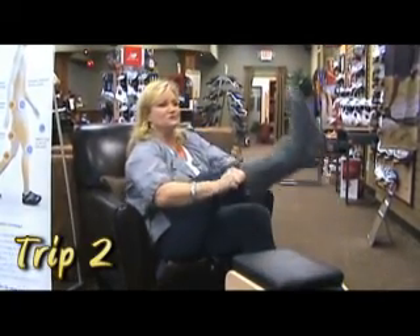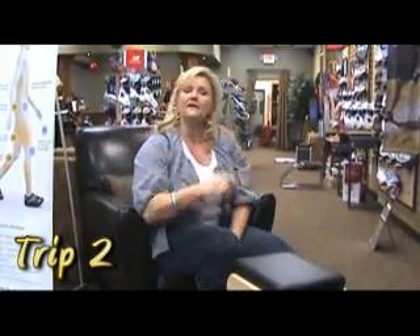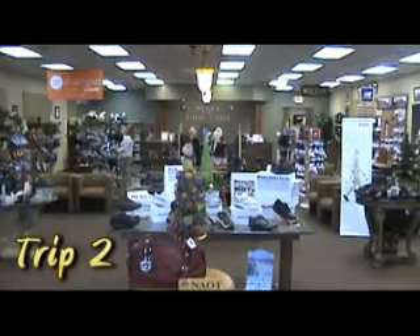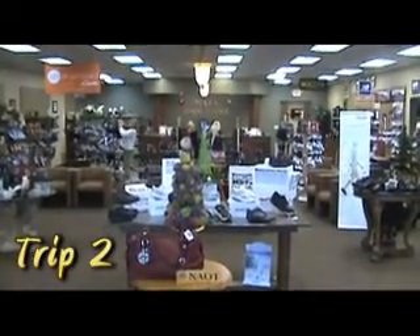Oh, hi. I'm here at Plaza Shoes trying on my new Uggs. You know they have the largest selection of Uggs in the whole city? And you know why they call them Uggs? Because you put them on and you go, ugh.